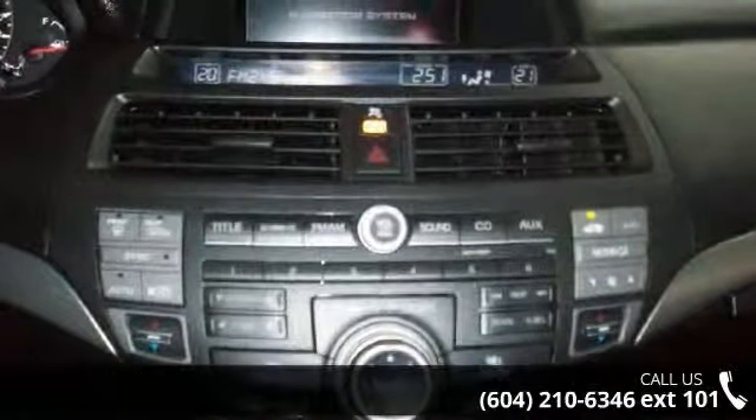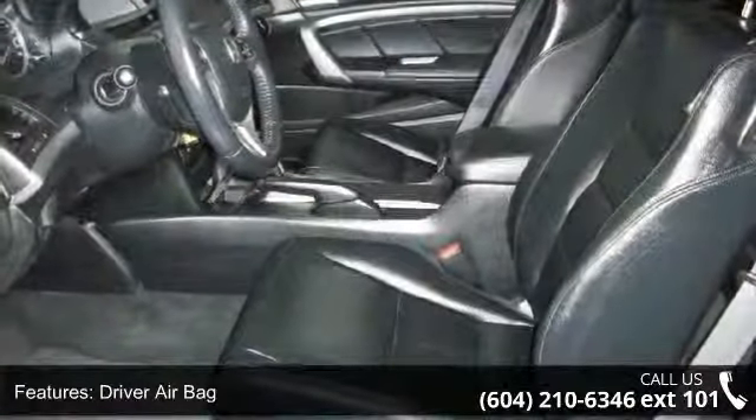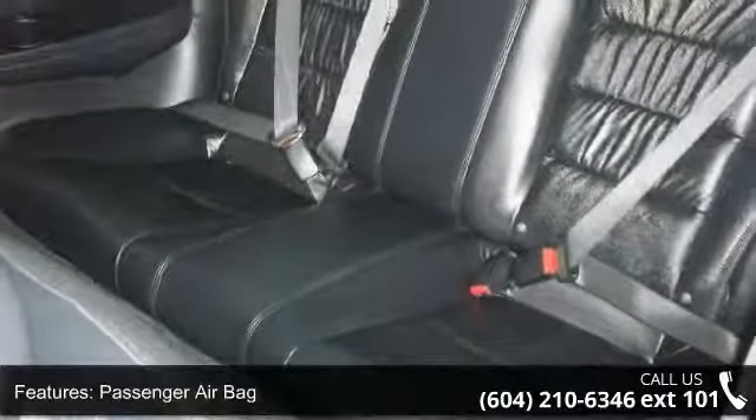Enjoy these notable features: power outlet, floor mats, security system, MP3 player, driver adjustable lumbar, front-side airbag, and four-wheel disc brakes.